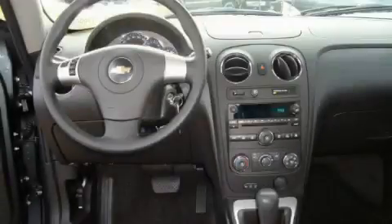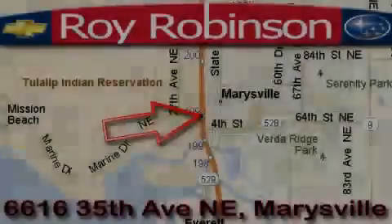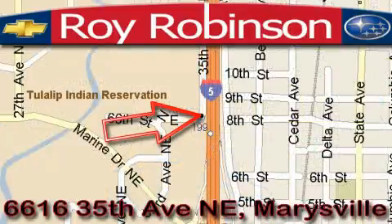Contact us today and schedule your opportunity to see this crossover in person. Loy Robinson Chevrolet Subaru is located at 6616 35th Avenue in Marysville. Our main objective is to make your experience at our dealership a satisfying one, whether it's for sales, service, or parts.